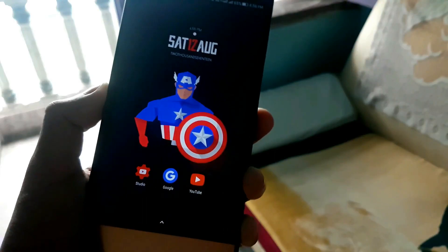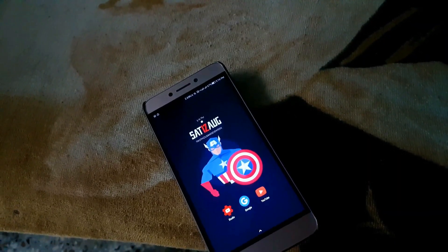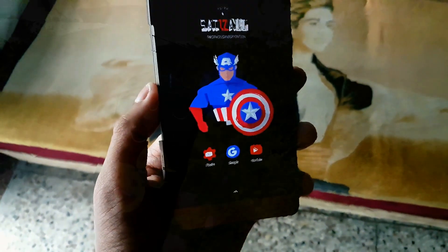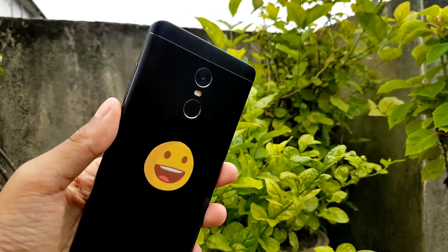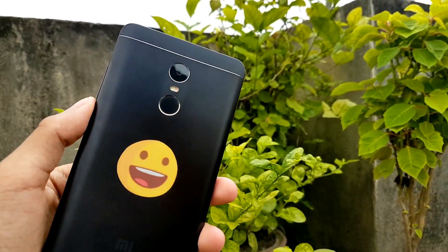What's up guys, it's Nadir from NDHD and I'm back here with another video. Today's video is on Redmi Note 4 camera versus Le 2 camera. Without any further talk, let's get right into the video.